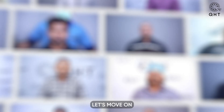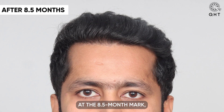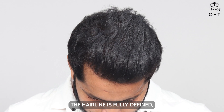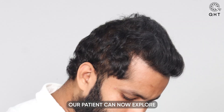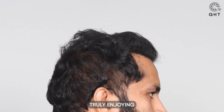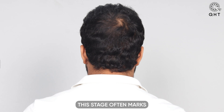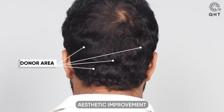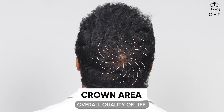At the 8.5-month mark, the transformation is nothing short of remarkable. The hairline is fully defined and the scalp boasts a voluminous and dense appearance. Our patient can now explore a variety of hairstyles, truly enjoying the freedom that comes with a successful hair transplant. This stage marks a significant milestone — not just aesthetically, but in enhancing the patient's overall quality of life.